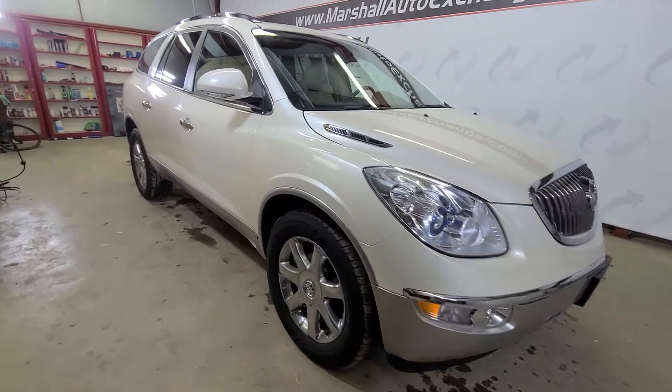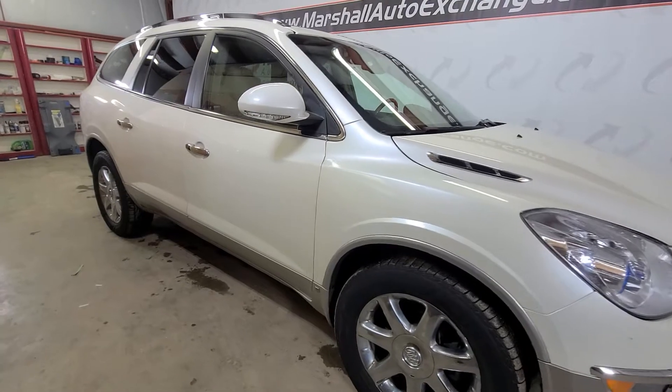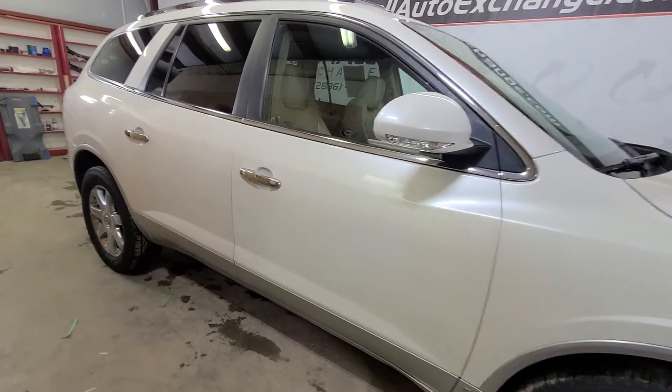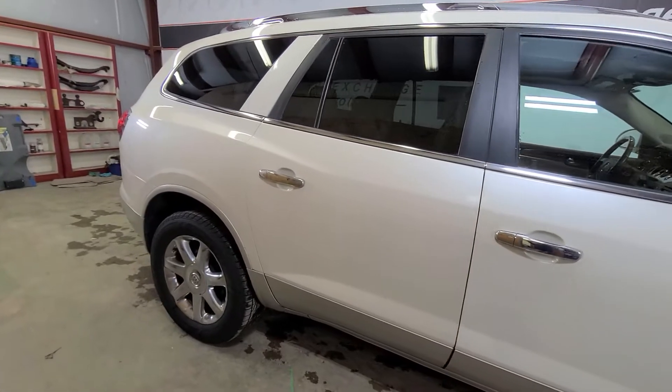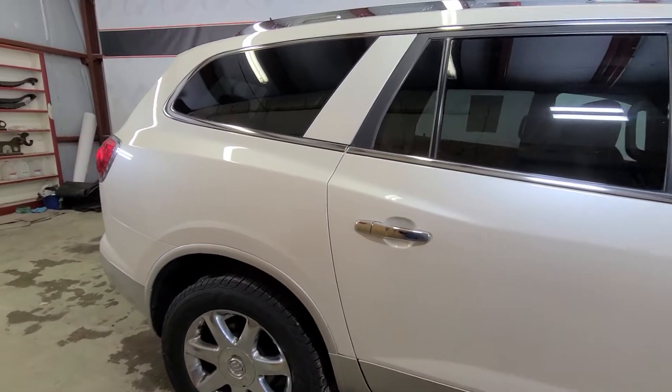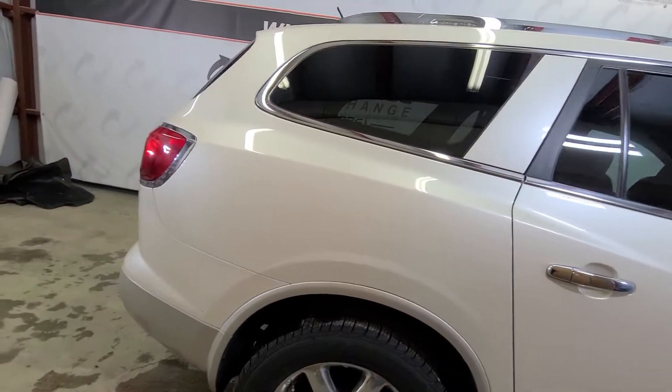Hey everybody, Josh here with you at the Marshall Auto Exchange. I'm going to show you this 2009 Buick Enclave CXL. This is a really nice Enclave — it's been well taken care of. Mechanically it's sound, there's no issues that we're aware of, and the previous owner took really good care of it.